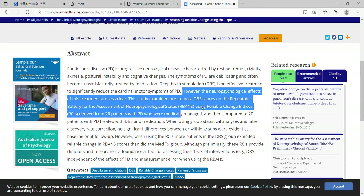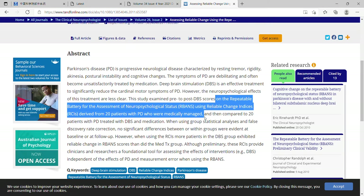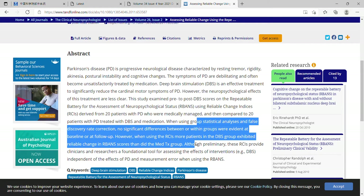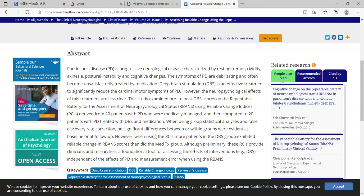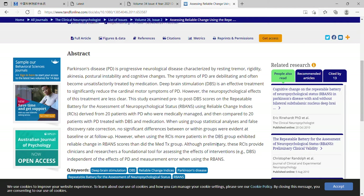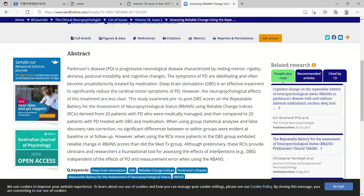They mentioned the cognitive scale used, and although preliminary, these findings provide clinicians and researchers a foundational tool for assessing the effect of interventions, independent of the effects of Parkinson's disease and measurement error when using the scale.